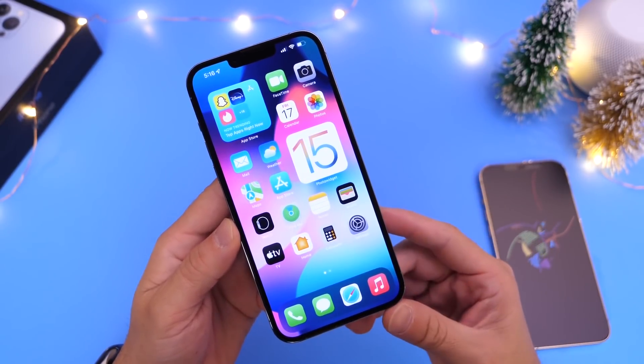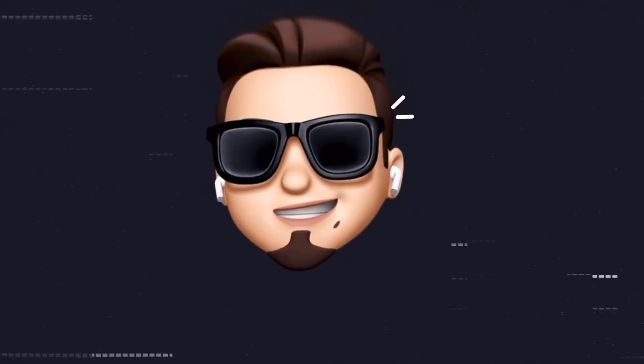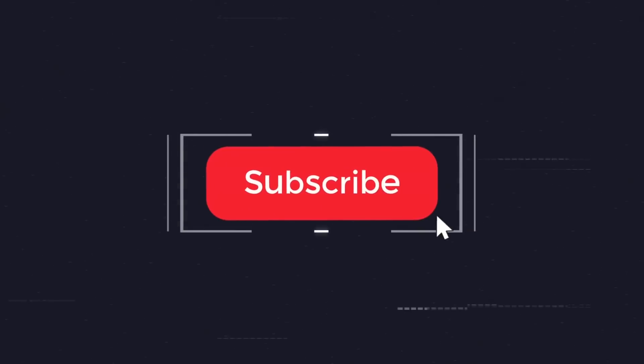As always, we're going to go over what's new and if I've noticed anything so far with the software. If you'd like to stay up to date with the latest iOS news and Apple software updates, don't forget to subscribe and turn on those notifications so that you don't miss another episode.